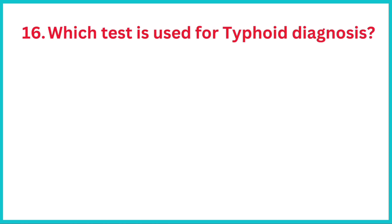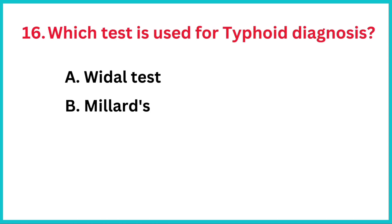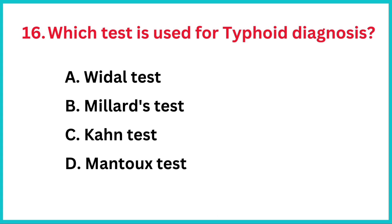Which test is used for typhoid diagnosis? The correct answer is option A, Widal test.